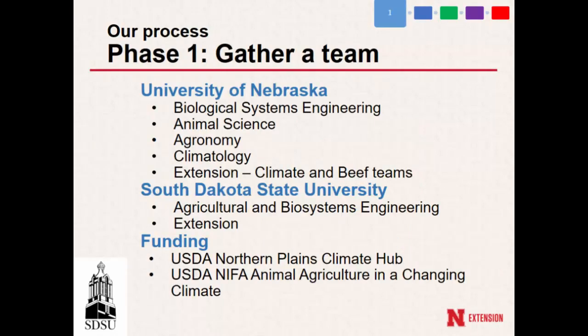We actually have a wonderful, diverse team that came together. As we mentioned in our large national project, getting the right people at the table is really important. It's led by us in biological systems engineering. We've got animal science, agronomy, range, and some climatology folks, as well as several local educators who joined this effort. So we have a climate team now, and this is one of our three main efforts out of that larger climate team. We also have a couple of folks from South Dakota State University in Ag and Biosystems Engineering, and had a couple of funding sources to bring it all together.